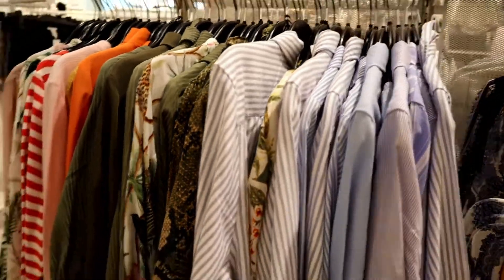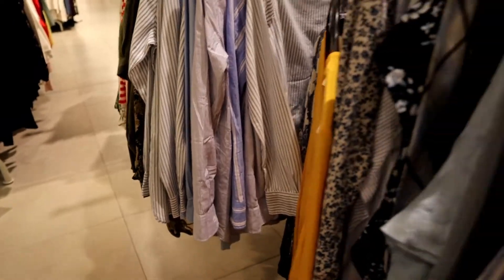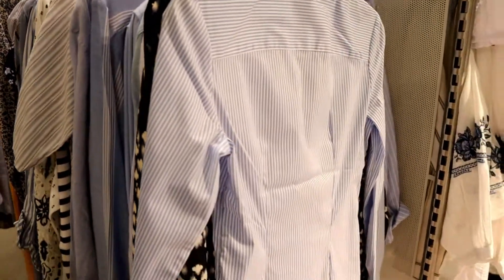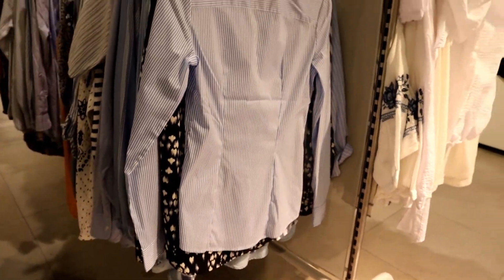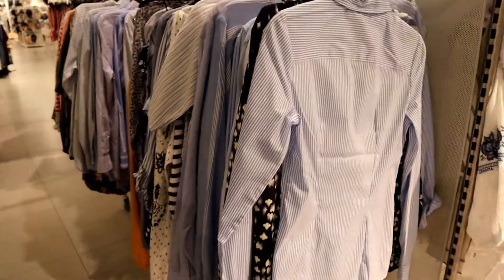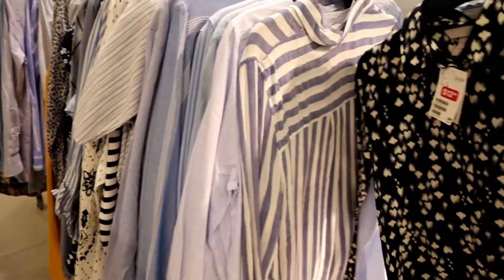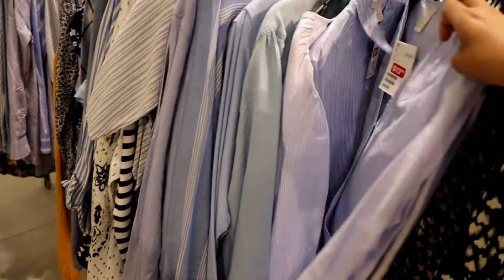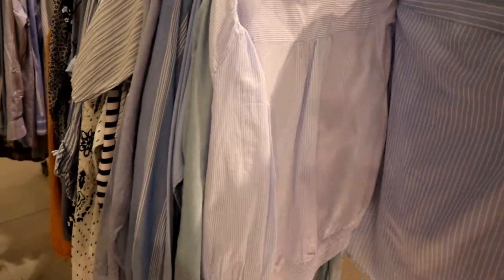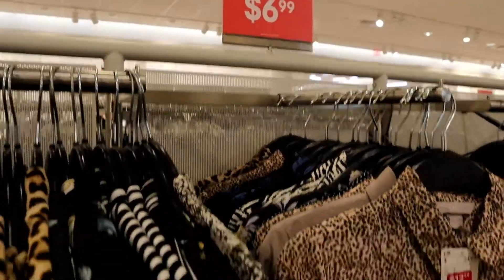What I noticed though is that even though the sign above says seven dollars and ninety-nine cents, when you dig into each item they actually range from six dollars up to ten or twelve dollars. So you can't just trust the rack sign — you really have to check each piece individually.